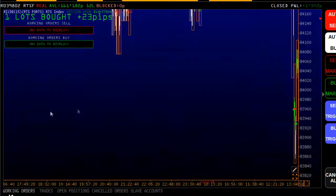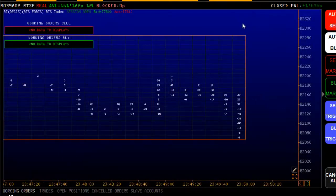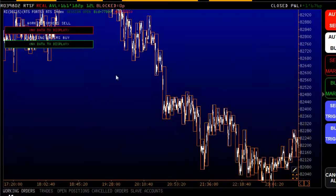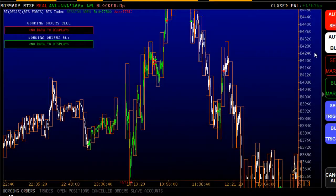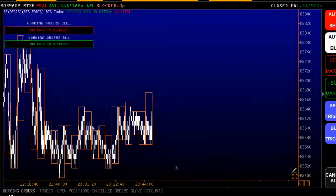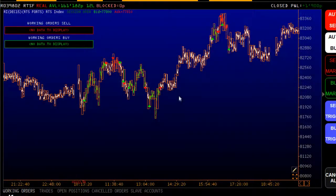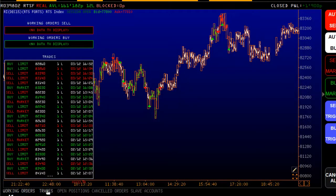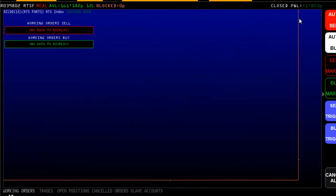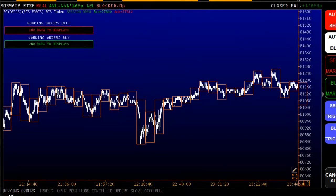For the 1st of December we can see a small number of trades also with a good outcome. The overall result for December 2nd is also positive with a fixed number of trades. December 3rd also shows a small number of trades with a higher percentage, and the total number of trades exceeded the previous periods. The 4th of December was also a positive result.